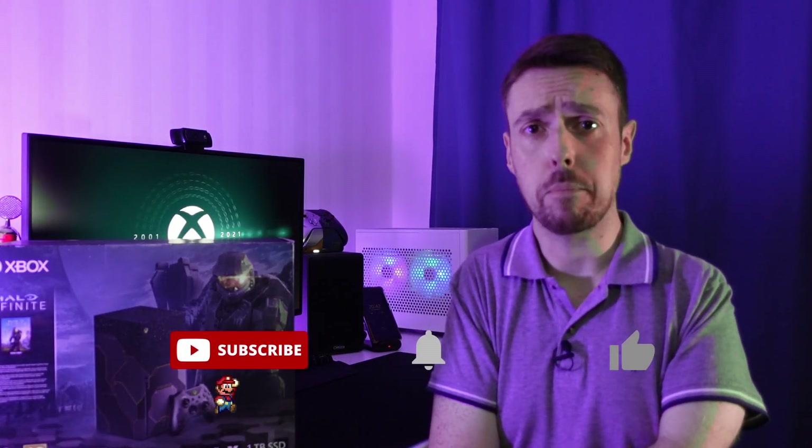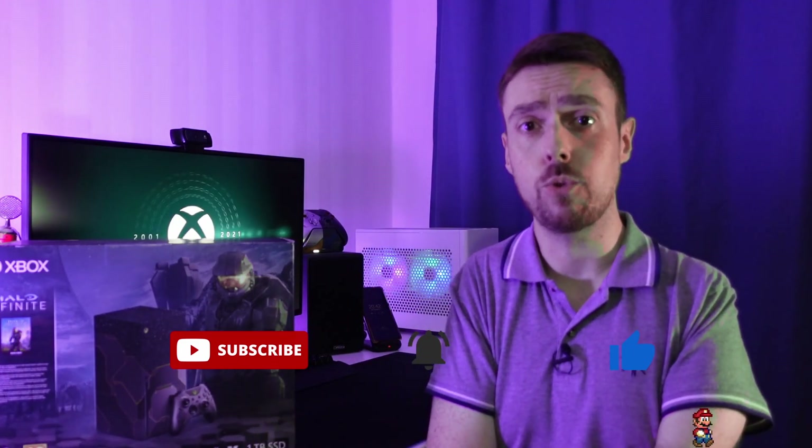Before we get to that, I gotta say thanks for checking out this video. This is a small channel and I'm trying to make things happen, so I appreciate every view, every like, and every comment. If you like this video, or have something to say on this topic, or have questions about this console, please leave a comment down below. And leave a like if you liked the video. If you want to stay up to date with the latest videos, consider subscribing and ringing that bell to get notified when a new video gets released.